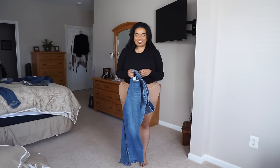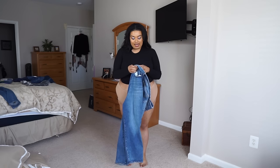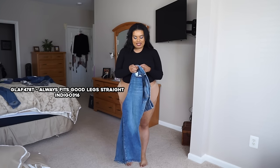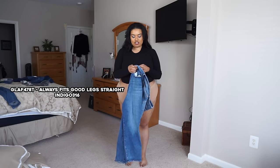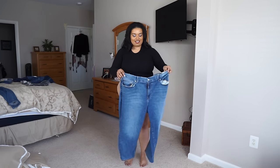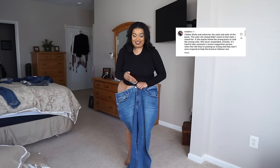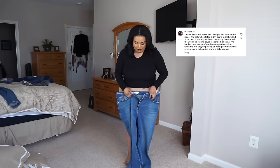This first jean — I'm going to read the style because they all look the same and I want to make sure. The style is GLAF478T. These are the Always Fits Good Legs Straight in Indigo 316. I'm saying that because I had issues with people finding the jeans — someone said I didn't give them the right name, but I did. I read it off the tag. I'm really into granny panties lately; these are from Lovelette, very comfy. Lovelette and Skims have all my money when it comes to underwear.